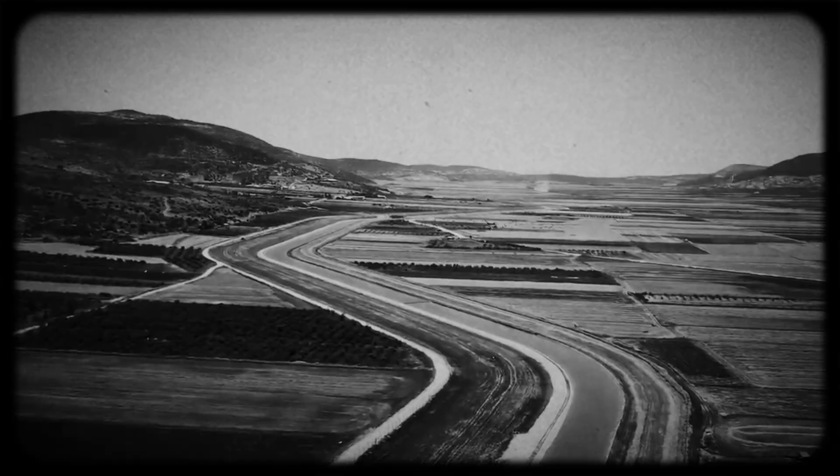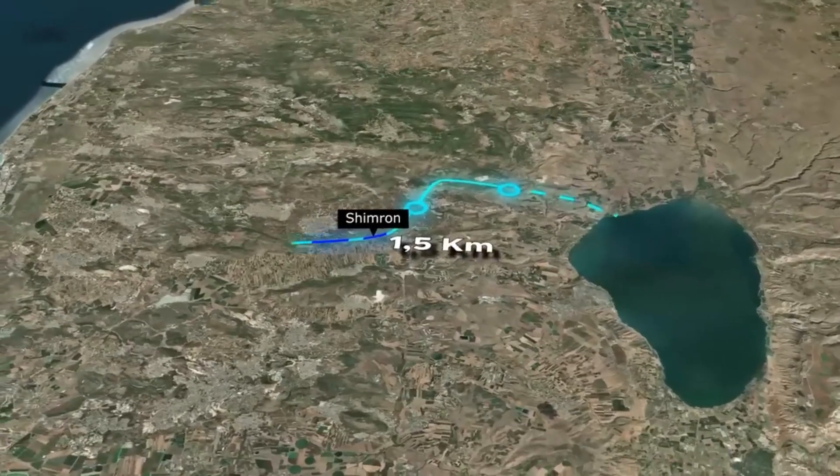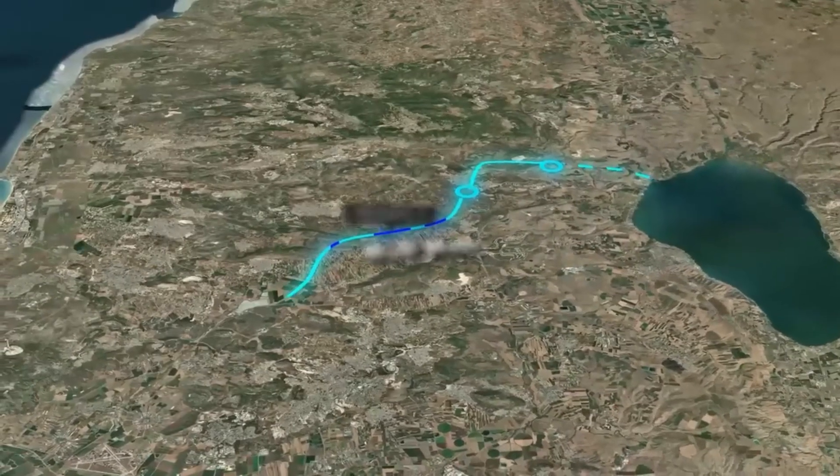One of the most impressive aspects of the system was its intelligent design. Engineers realized they could use gravity to their advantage in some sections — after pumping water to higher elevations near the Sea of Galilee, they let gravity do the work in other sections. This saved energy and made the system more efficient. Additionally, they built strategic reservoirs along the route to store water for emergencies, allow sediments to settle, and help regulate the flow.